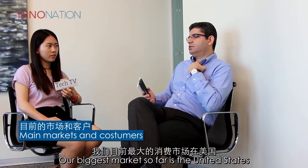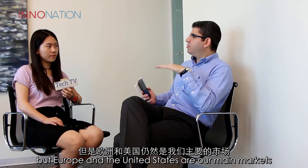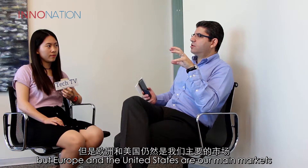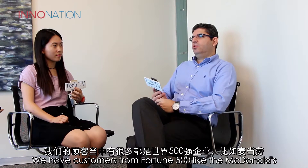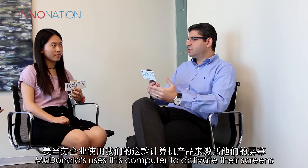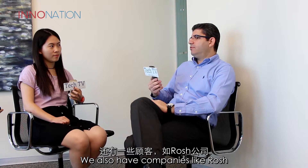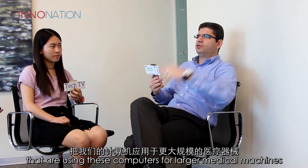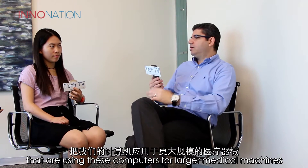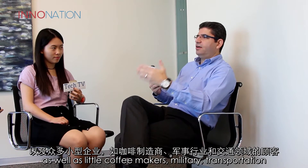Our biggest market so far is the United States. We sell a little bit in Israel, but Europe and the United States are our main markets. We have customers from Fortune 500 companies like McDonald's, which uses this computer to activate their screens, and Roche, which uses it for large medical machines. We also serve coffee makers, military, and transportation.